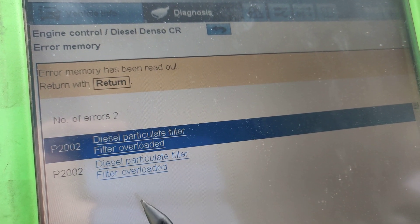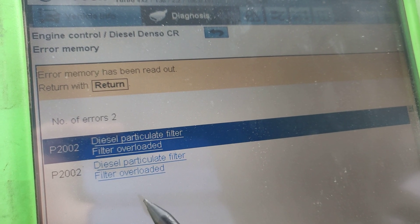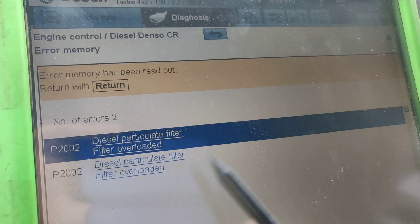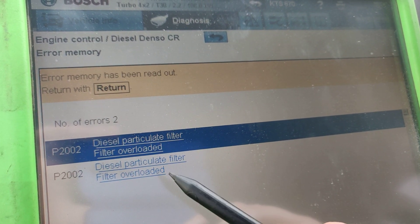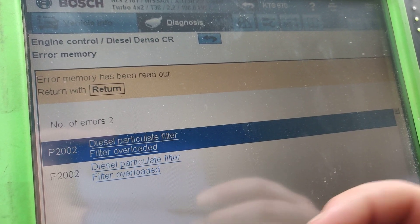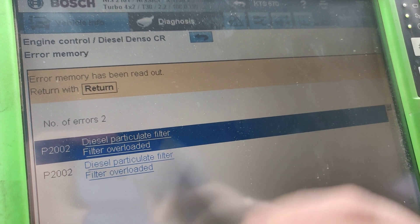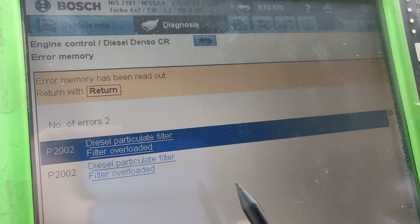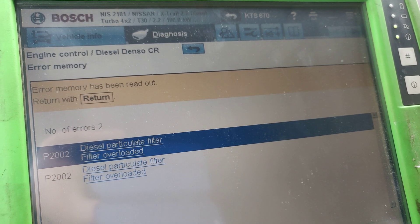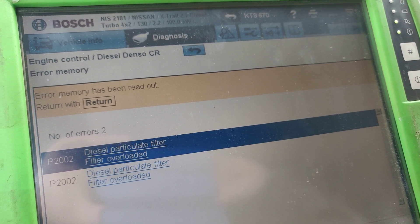What we need to do is definitely replace this DPF filter and do a regeneration or just do the adaptation process. We can do a reprogramming job — reprogram the DPF system and test it. If all other systems are fine, we put a new DPF filter in, do a reprogramming of the software, and run the car normally without any problems. Thanks for watching, leave a like, leave a comment, and good luck with your DPF system — bye bye.